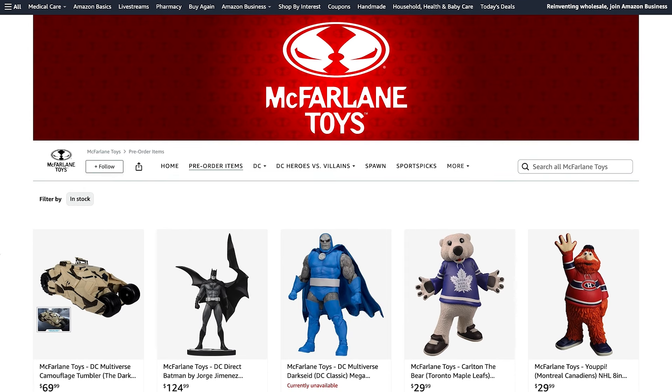Best of luck to everybody. I hope everybody gets one of these, as they are going to be in high demand as one of the most popular Batmobiles in recent years. Guys, I hope you're all doing well, staying safe, and as always thank you very much for watching. Good journey, everybody. Geek Proud.